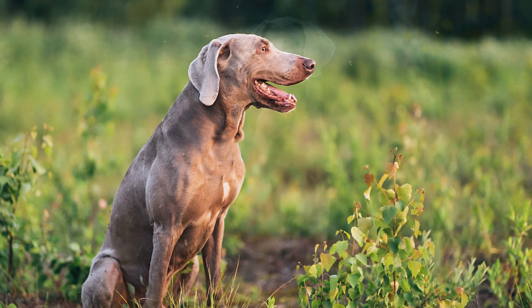Appearance of the Weimaraner. According to the breed standard, males should have a height at the withers of 59 to 70 cm, while females should be between 57 to 65 cm. The weight is fixed at 25 to 40 kg, depending on the sex. Their life expectancy is around 11 to 14 years. Its slim and powerful muscular physique gives the Weimaraner a particularly noble appearance. The breed is separated into two varieties: a short-haired variety and a rarer, long-haired variety.